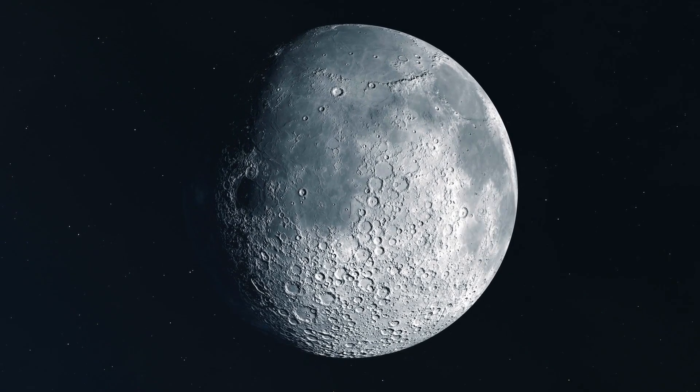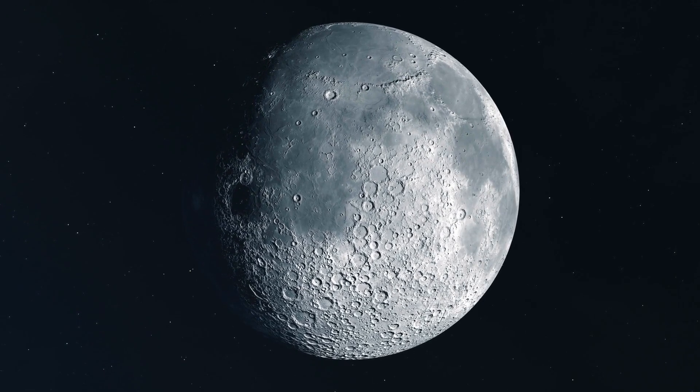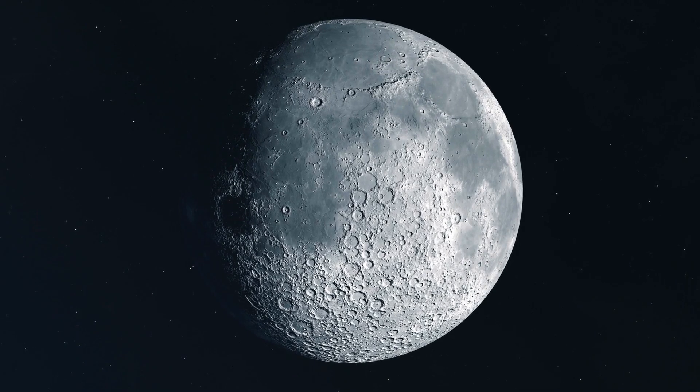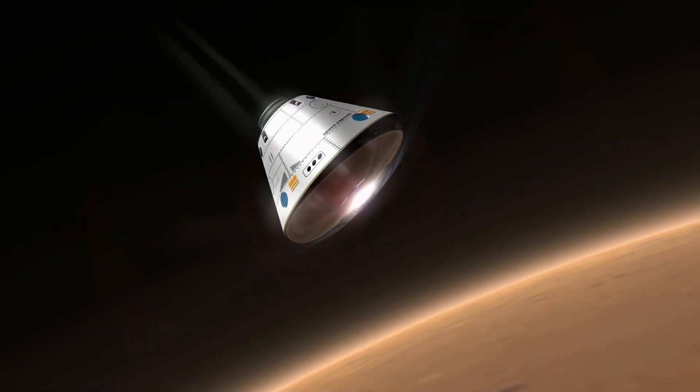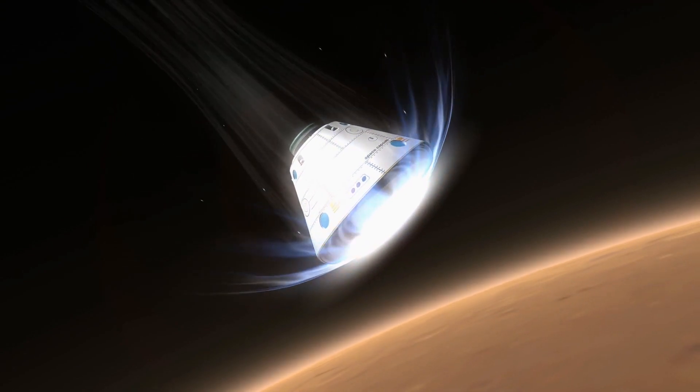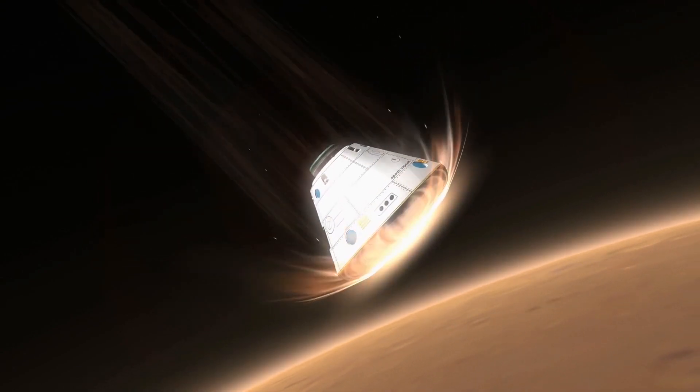NASA's Artemis program will place men on the moon again in 2025 or 2026, highlighting the urgency. Artemis 2's 2024 crewed round-the-moon trip and Artemis 3's lander and spacesuit development affect that schedule.